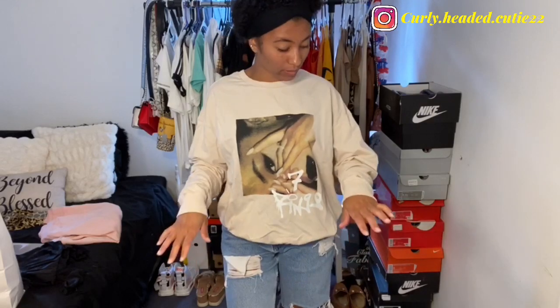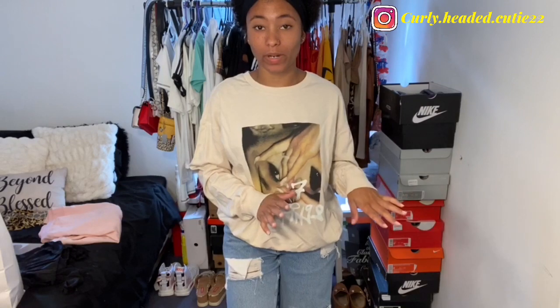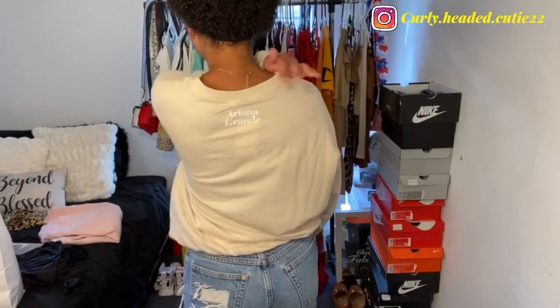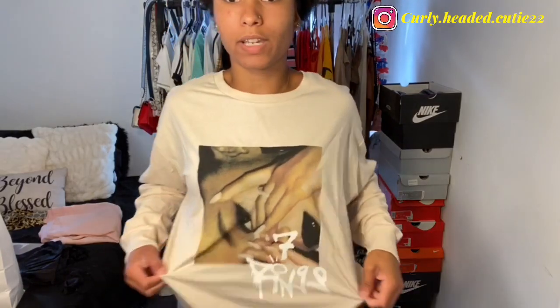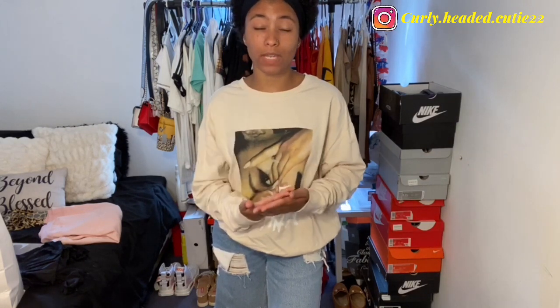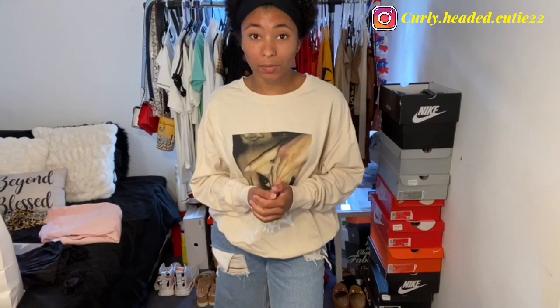Next I got this oversized Ariana Grande 7 Rings sweatshirt. A lot of this stuff is last season, which is why it was on sale. I got it in a large — the back has 'Ariana Grande' at the top and then the 7 Rings graphic. I love the aesthetic of the graphic and the color. Fall is my favorite season and a lot of the new fall colors are really speaking to me right now.